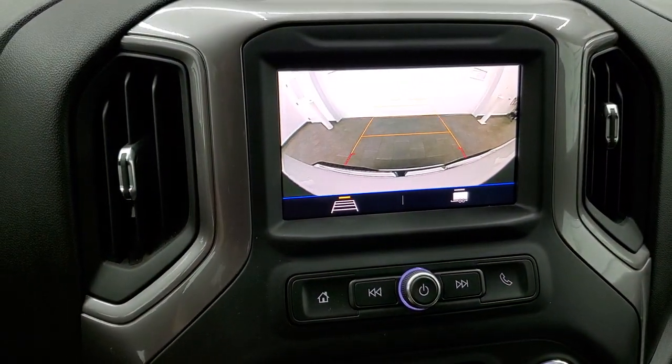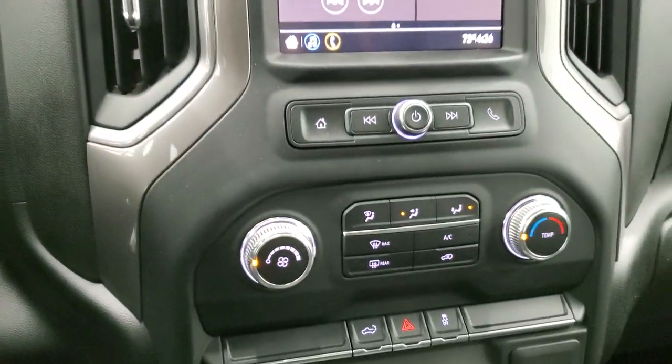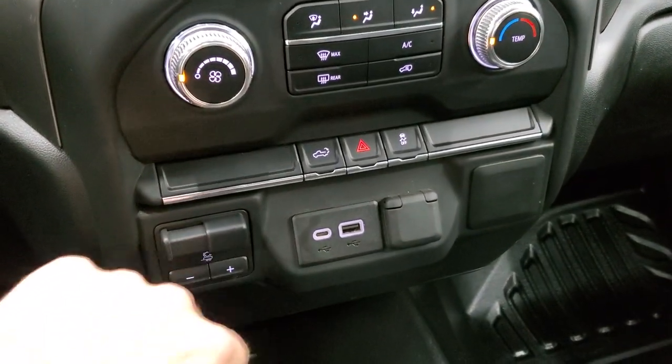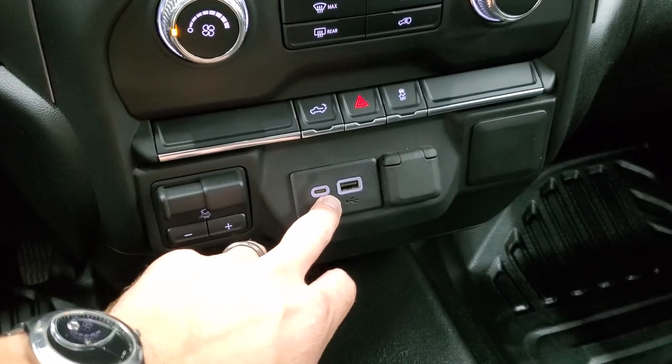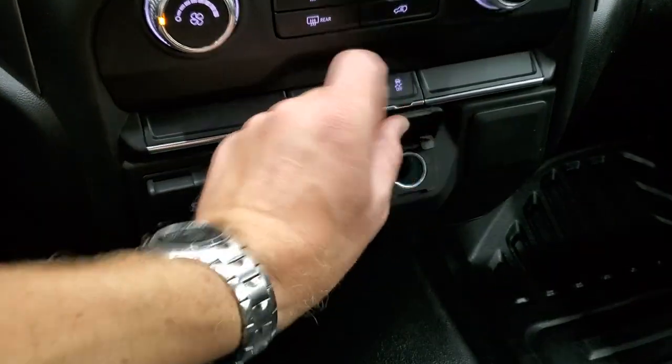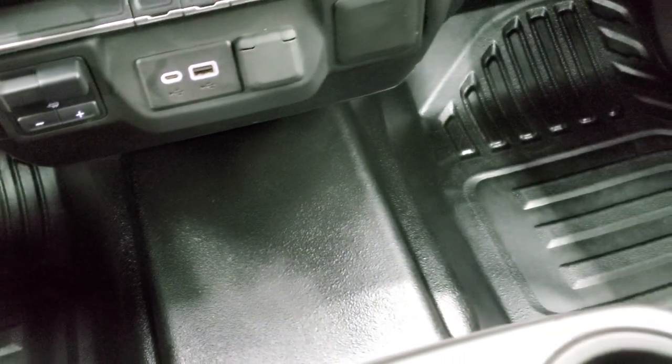And then you have your backup camera, which is nice as well. Down here are your climate controls, factory brake controller, your power drop-down tailgate button, stability control, hazard lights, USB-C, USB, and then a 12-volt power point.